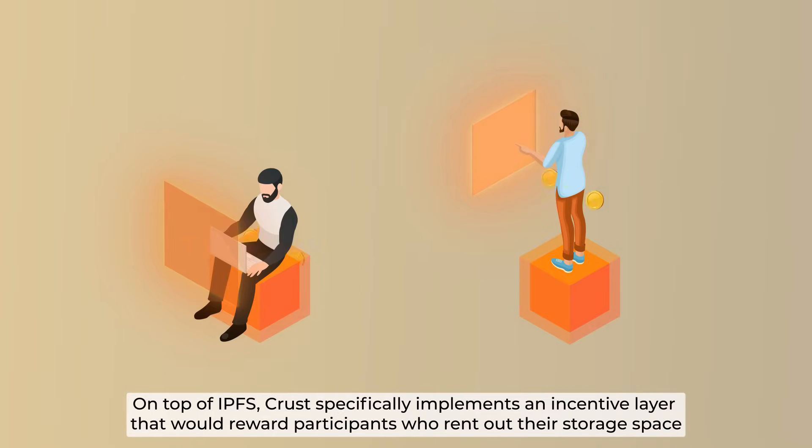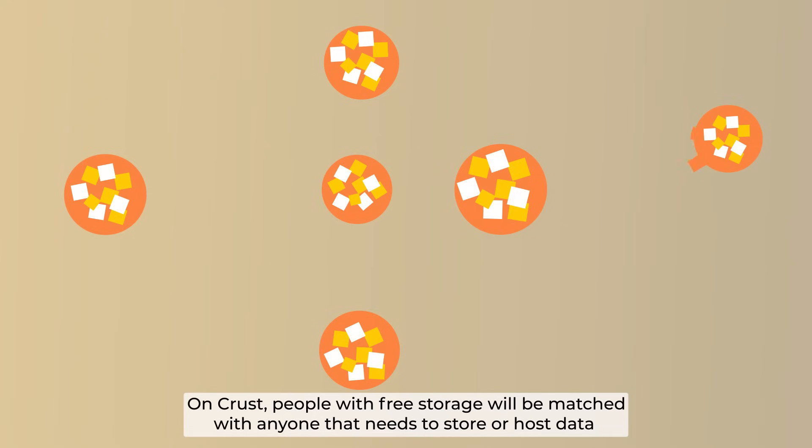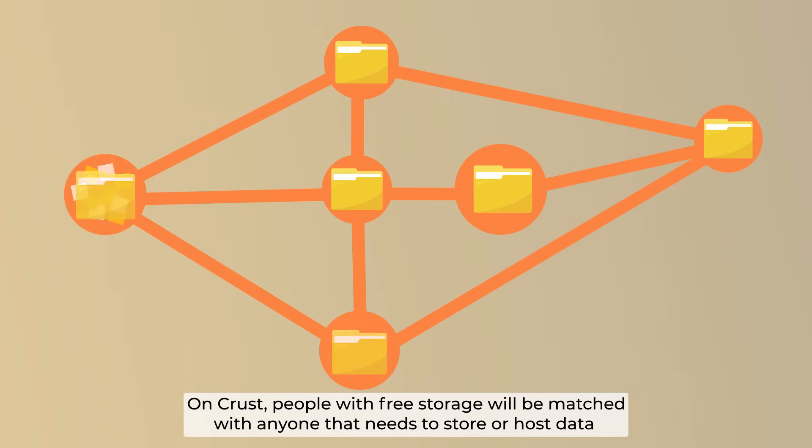On top of IPFS, CRUST specifically implements an incentive layer that will reward participants who rent out their storage space. The incentives come in the form of blockchain emissions and storage fees. On CRUST, people with free storage will be matched with anyone that needs to store or host data.